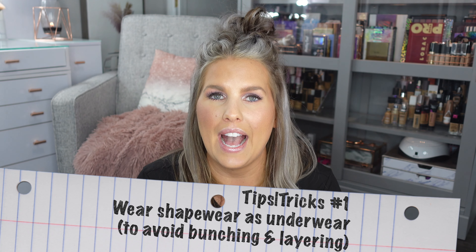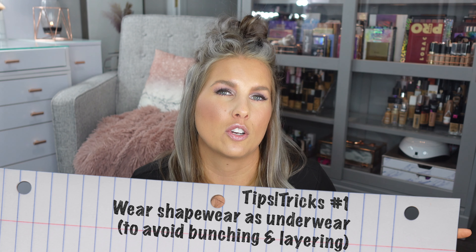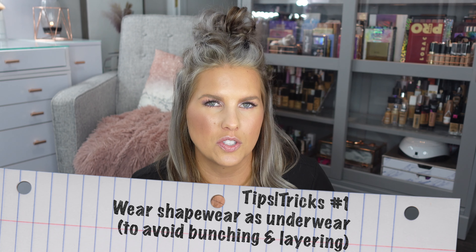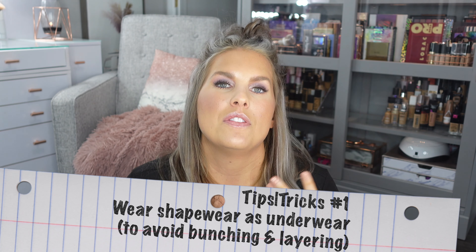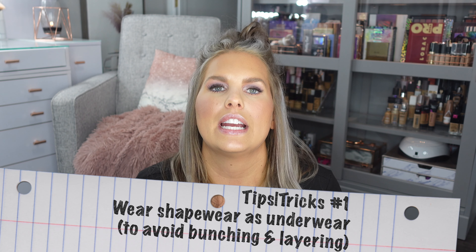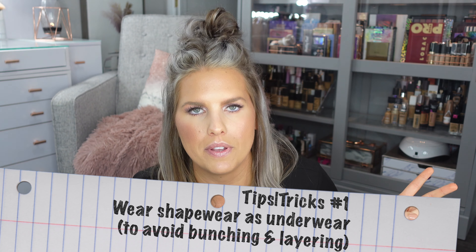One of my first tips is I actually wear these as my panties — I don't wear anything underneath them. Maybe at first that sounds gross, but bunching is definitely a concern with shapewear, and the whole idea of wearing them as the only thing under there does make it possible when you have a wardrobe — if you have more than two pairs.